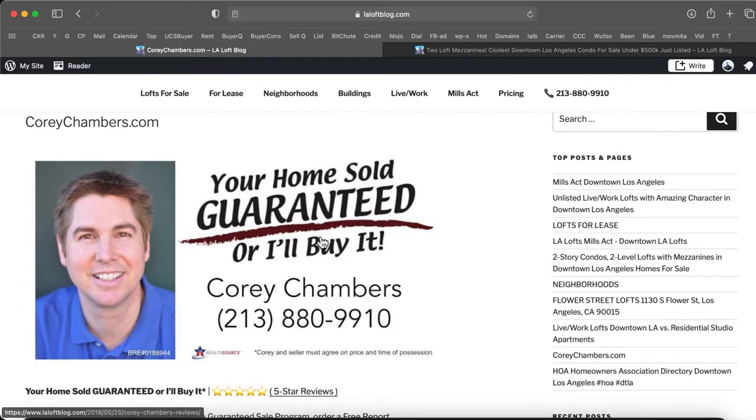Cory Chambers in Los Angeles. Your home sold, guaranteed, or I'll buy it. We'll talk to you again real soon.